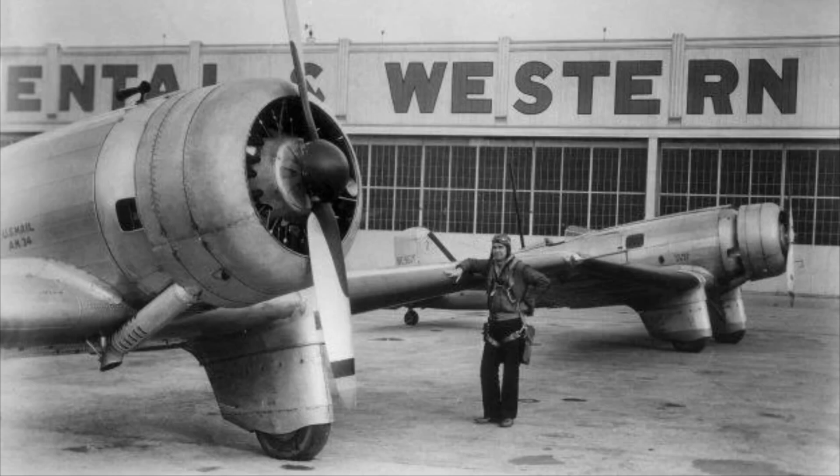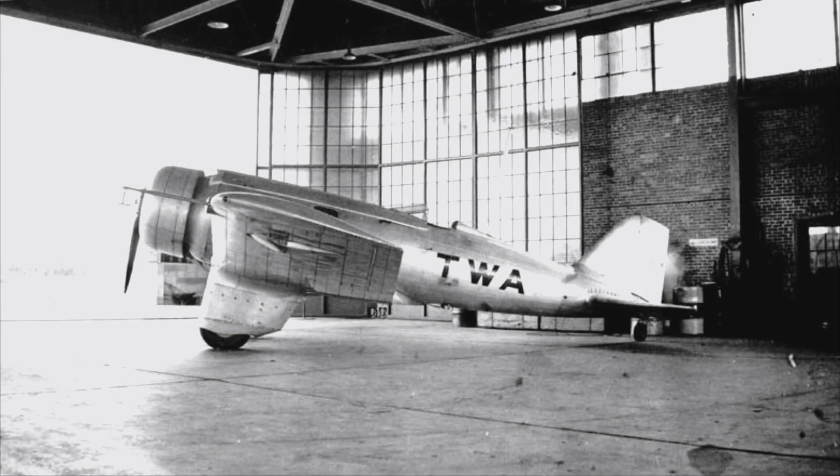A total of 17 Northrop Alphas were built between 1930 and 1931 — 12 Alpha 2s and 5 Alpha 3s. Of the 17 built, 14 of them were purchased by Transcontinental and Western Air, or TWA, being used to carry passengers and cargo. By 1932, the TWA planes had all been modified to Alpha 4s or 4As. Despite being very advanced for its time, the availability of larger, multi-engine aircraft meant that their days with TWA were numbered. By 1935, the Northrop Alphas would be phased out by TWA and subsequently sold off.